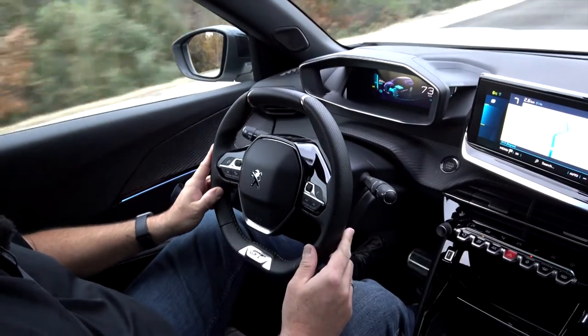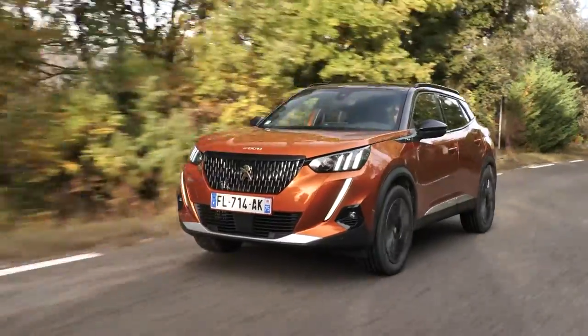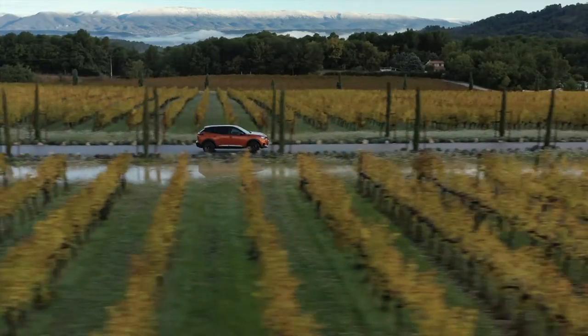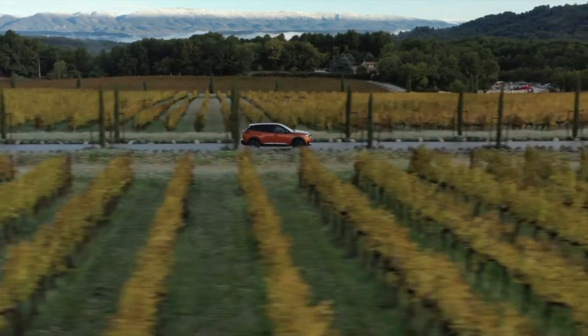The 2008 comes quite nicely equipped when we talk about driver assistance and safety systems as standard. You do find lane departure assist, a front collision warning, a speed limiter, and a cruise control. But of course you can have a lot more: a rear-view camera, adaptive cruise control, a real lane assist which keeps the car in the center of the road, and many more. If you want, you don't have to miss anything regarding these systems inside the 2008.